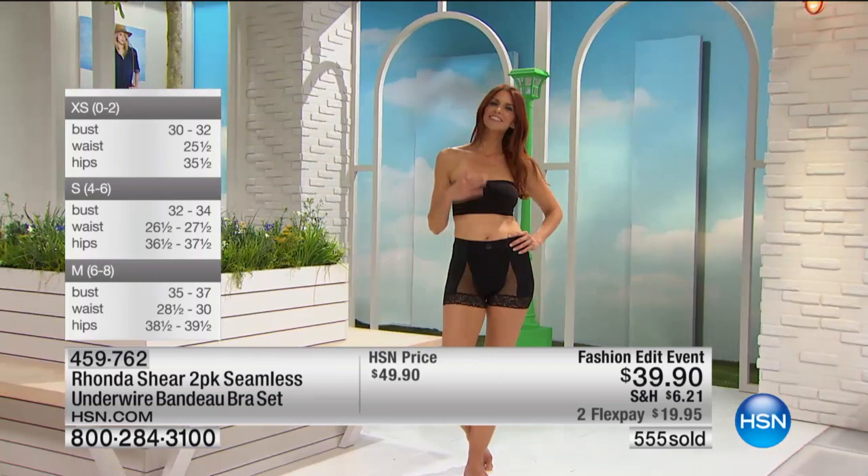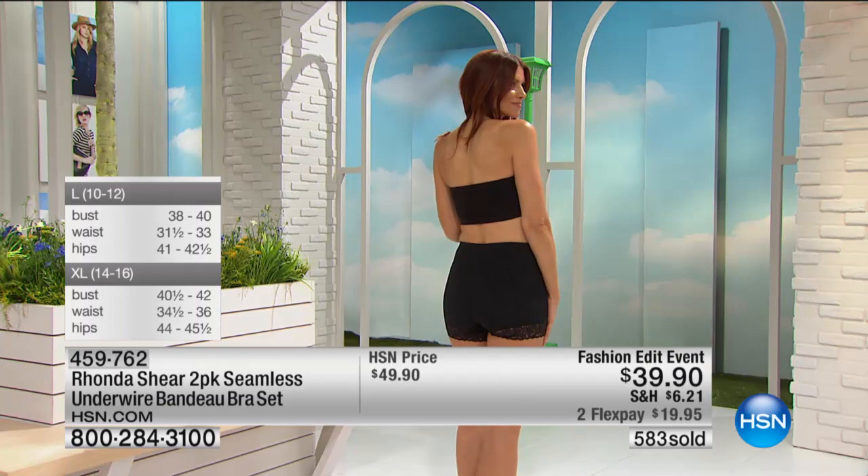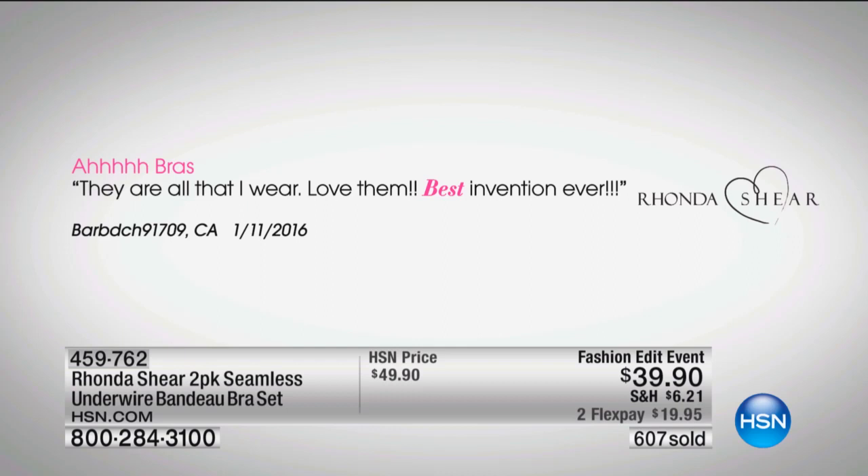They do hug you. As opposed to a regular strapless bra that wants to come away from you — because there's nothing to keep that bra. This hugs your back because it's knitted, so it's perfectly smooth. A lot of strapless bras, you put them on and they go forward and you get this big ridge, like a ledge. I don't care what your size is, you get the ridge.